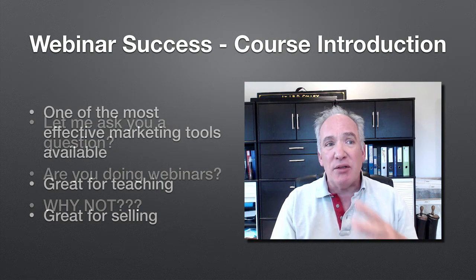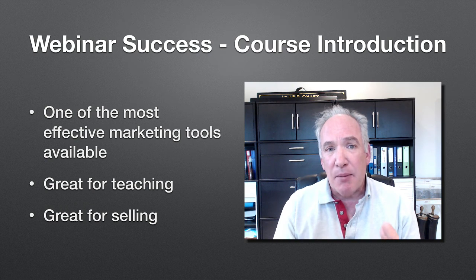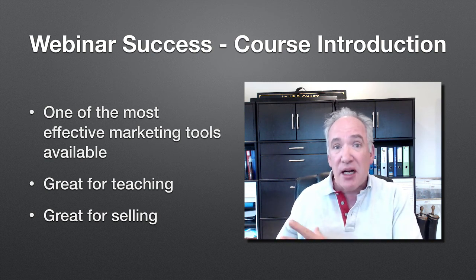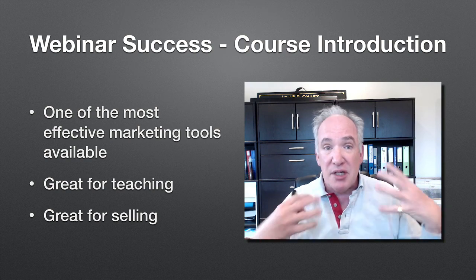It is without doubt one of the most effective and profitable ways of marketing online. It's amazing for teaching because you don't have to sell at all. You can just give an amazing teaching lesson that can be very engaging, and if you set it up right,